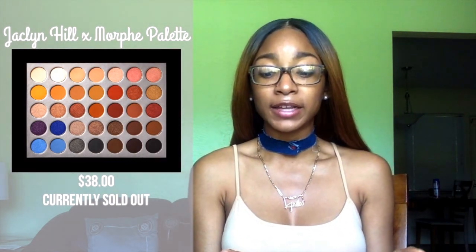Without further ado, let's get into the video. The first item is something that everybody has been raving about — it's the Jaclyn Hill Morphe palette that just came out. It released on the 21st of June at 8 a.m. PST, and I was one of the lucky girls who picked it up. I really liked all the colors included — matte, satins, oils, shimmers. It has blues, yellows, pinks, and some really dark colors, a great variety covering everything.